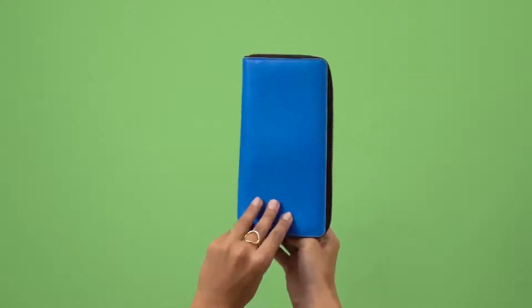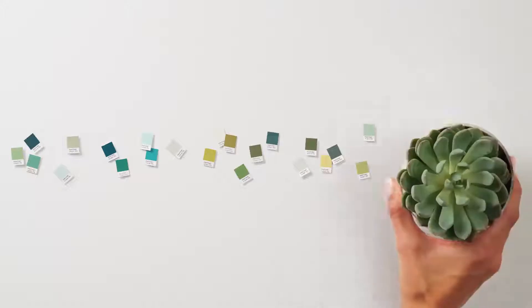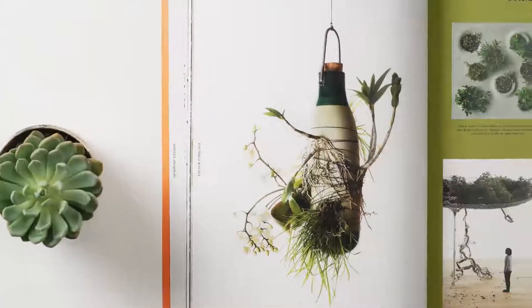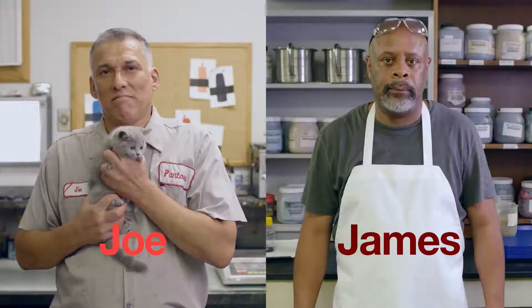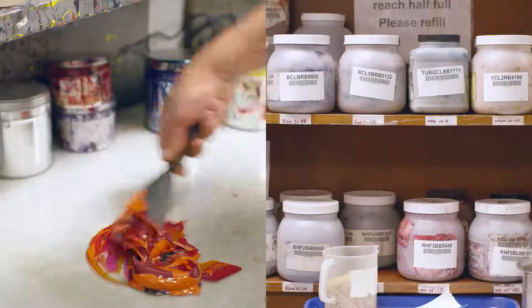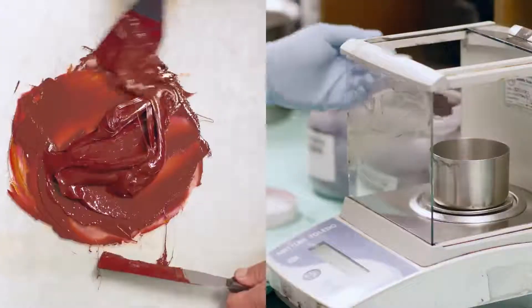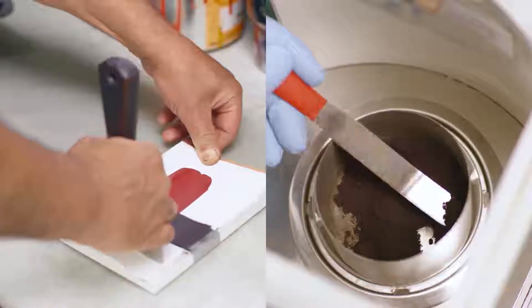We see inspiration everywhere. And we forecast where the culture of colour is headed so our team of experts can bring those shades to life. Meet Joe and James. They speak colour. Their experience at Pantone means they understand the specific nuances of recreating colour in print and fabric so the colours match.